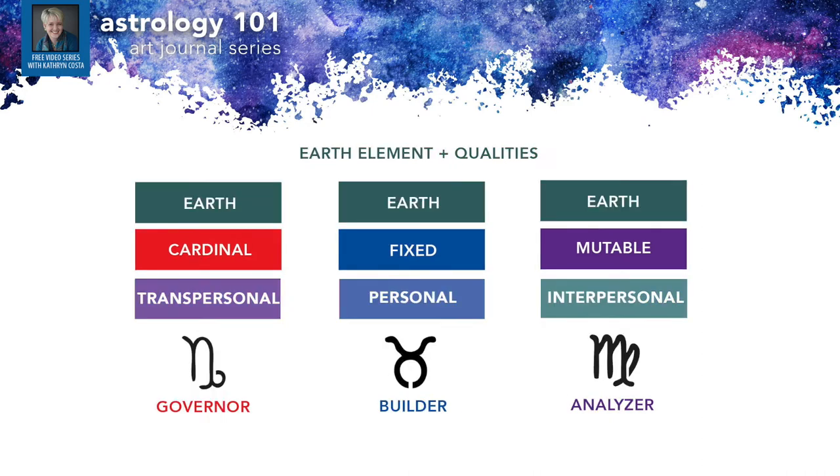So: Aries gets things started, Leo loves and stays with it, and Sagittarius keeps going and exploring other possibilities. Earth signs are about the physical material realm. The cardinal earth sign is Capricorn — the governor, manager, leader — objective and focused on goals outside of themselves. Taurus is the type to stay the course, slow and steady, making it happen. And Virgo is always analyzing systems, seeking to make them more efficient with a focus on how they can be of service to others.